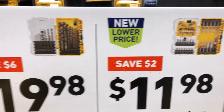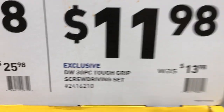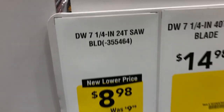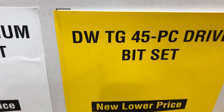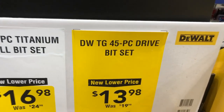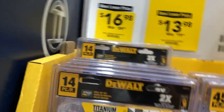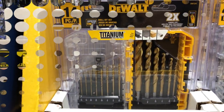DeWalt has savings on their black-and-gold set — one down $6, another from $13.98 to $11.98 for the 30-piece tough-grip screwdriver set. Their 7-1/4-inch saw blade drops a dollar. The tough-grip 45-piece drive bit set is $13.98, down from $19.98. A drill bit set is $16.98, down from $24.98.